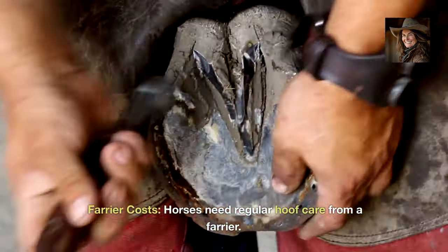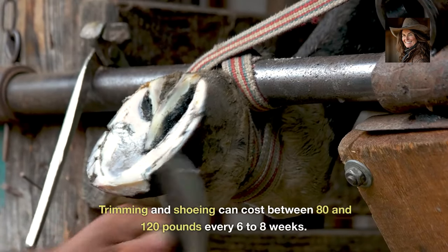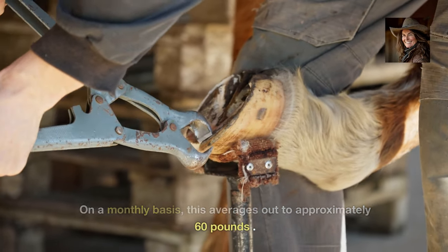Farrier costs. Horses need regular hoof care from a farrier. Trimming and shoeing can cost between £80 and £120 every six to eight weeks. On a monthly basis, this averages out to approximately £60.